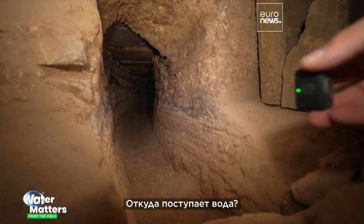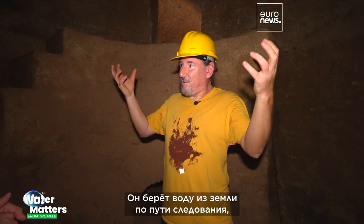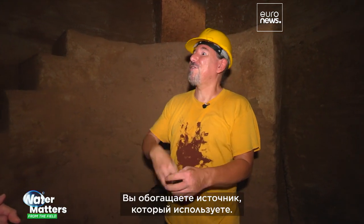Where does the water come from? The Hadrian aqueduct hasn't got an obvious spring where it carried the water from somewhere else. It soaks the water from the ground along its route. And this is important because the more you use the water, the water returns — you enrich the water resource that you use.